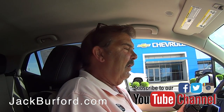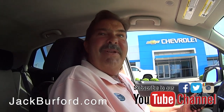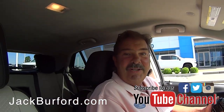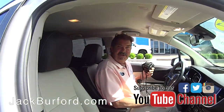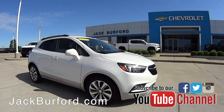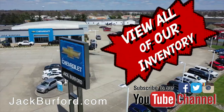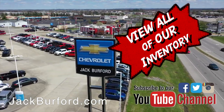This one has a paint color called White Frost Trico. It sounds like something from Duncan Hines or Pillsbury. Sounds fancy. It's a nice car, it's a very nice car. Thanks Greg for the tour. Check out all the inventory at jackburford.com.